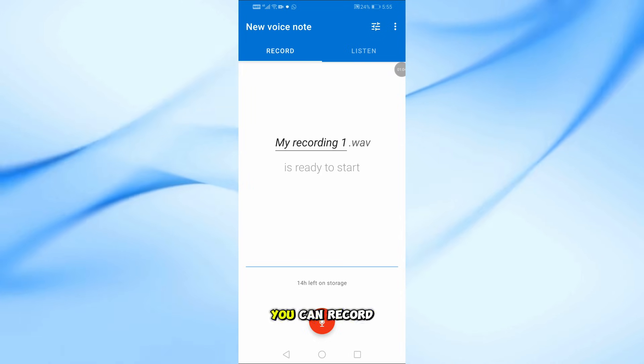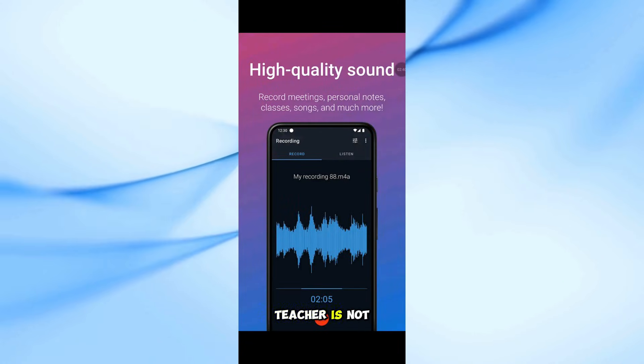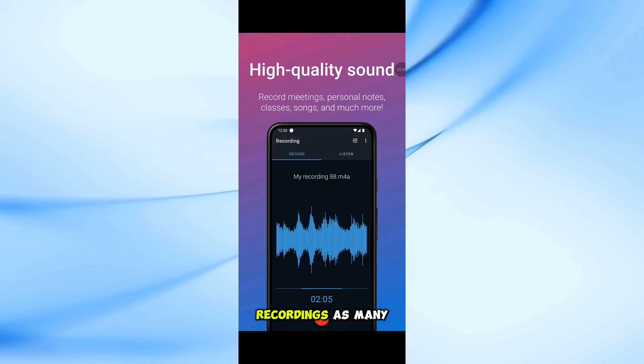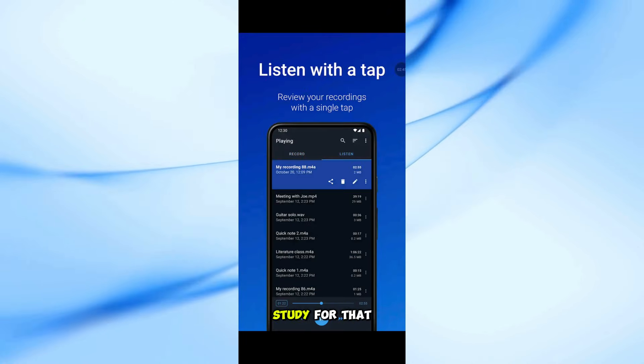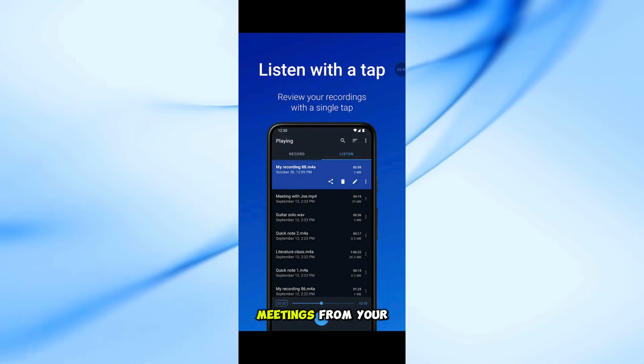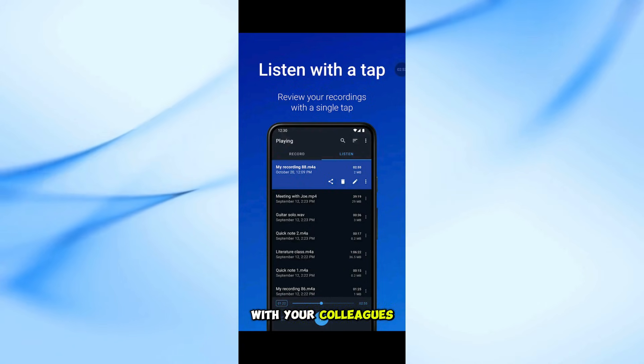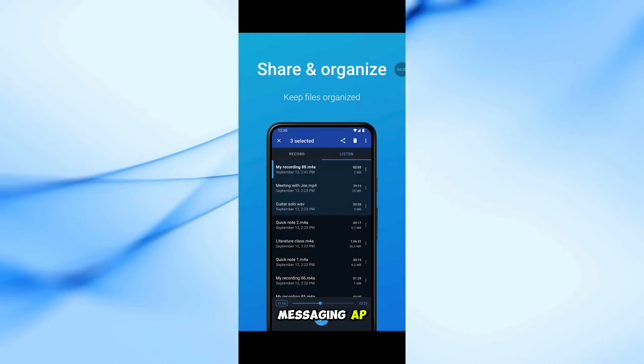For students, you can record classes and lectures with clear quality, even when the teacher is not right in front of you. Listen to these recordings as many times as you want to help you study for that next exam. For business, capture interviews and meetings from your phone, tablet, or smartwatch, then share them with your colleagues through email or your favorite messaging app.